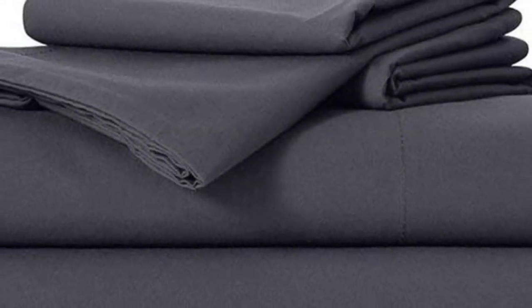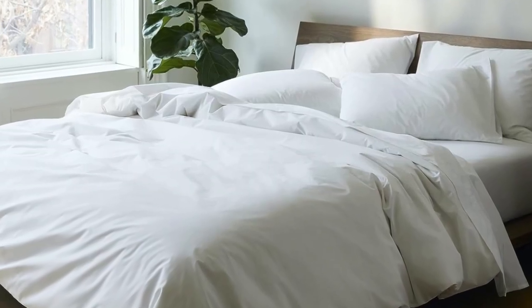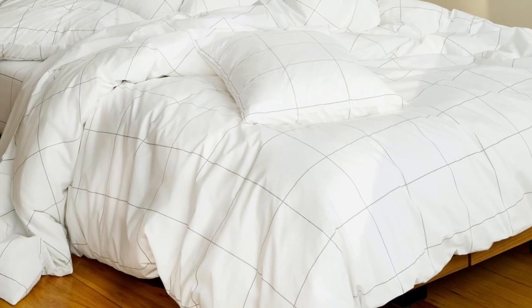Don't miss out on the luxe bed sheets, which feel extra smooth and have a delicate sheen to them. The Bruklinen website offers a wider selection of prints and colors, but if you need the brand's bedding ASAP, you can express ship them from Amazon. And if you're looking for more affordable sateen sheets on Amazon, check out the California Design Den sateen sheets featured below.